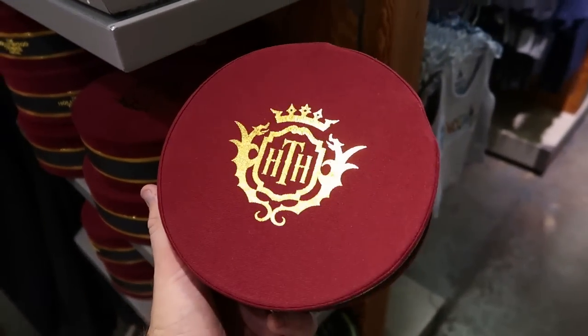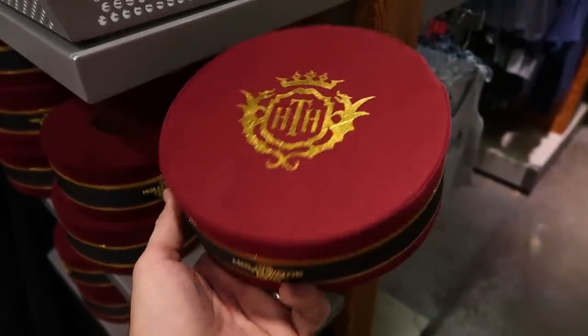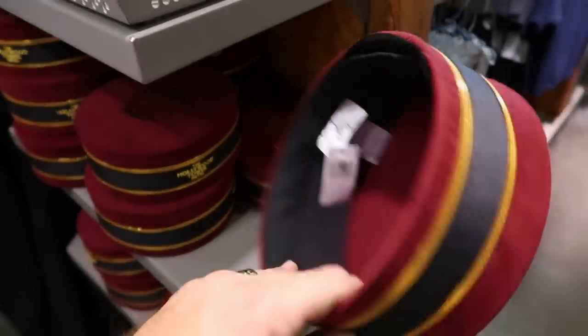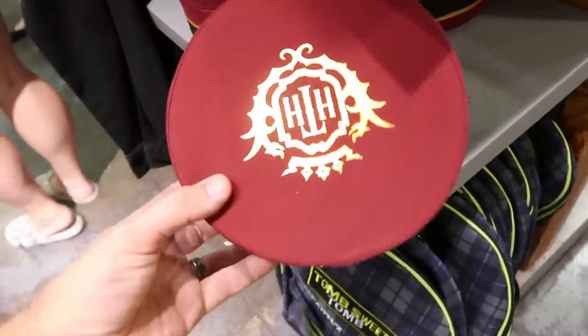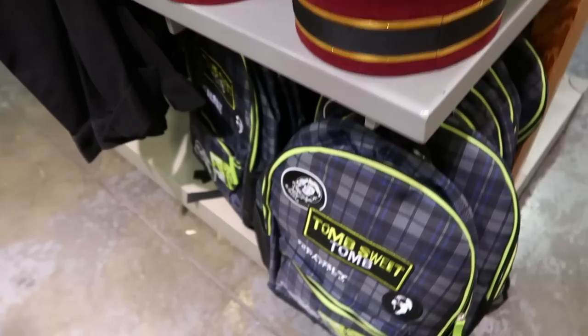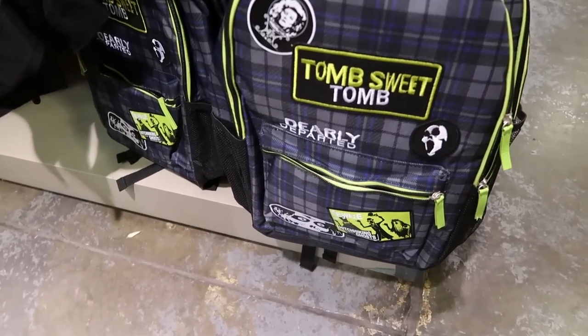New here are the Hollywood Tower Hotel hats — on the top it's gold and very shiny with 'HTH,' and 'Hollywood Tower Hotel' is embroidered on the side. These are originally $21.99. I'm checking for a clearance price but I'm not seeing one — they must have just put these out.